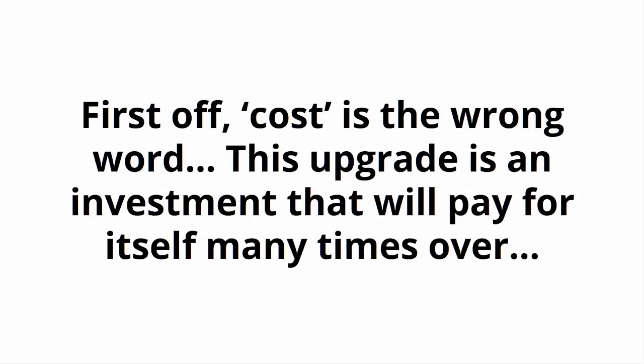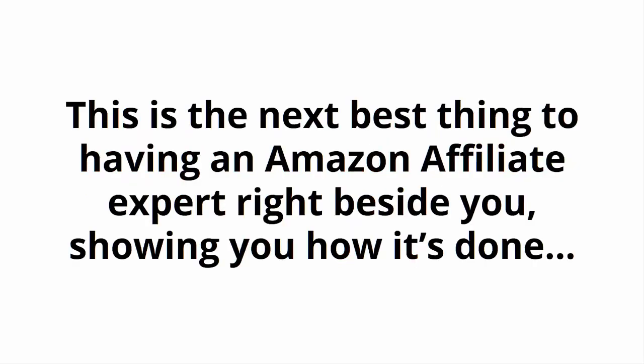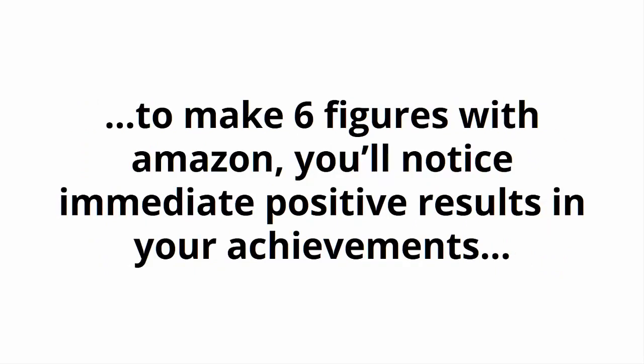First off, cost is the wrong word. This upgrade is an investment that will pay for itself many times over. And the good news is, right now you can upgrade and lock in a massive 75% discount. This is the next best thing to having an Amazon affiliate expert right beside you, showing you how it's done. Not only will you avoid many of the most common mistakes that people make when trying to make six figures with Amazon, you'll notice immediate positive results in your achievements. And it's about to get even better.